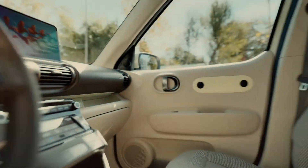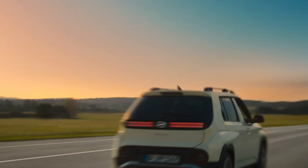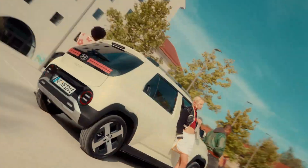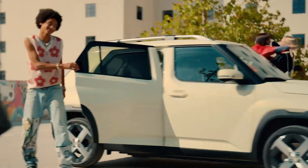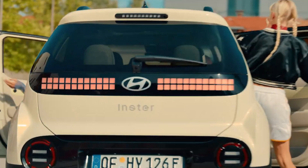Acceleration is brisk for a city car — 0 to 100 kilometers per hour in 11.7 seconds for the base model and 10.6 seconds for the larger battery. Top speeds are 140 and 150 kilometers per hour respectively. Measuring just 3.825 meters long with a 2.58-meter wheelbase, the Inster offers seating for four and 280 liters of cargo space, expandable to 1,059 liters with rear seats folded.